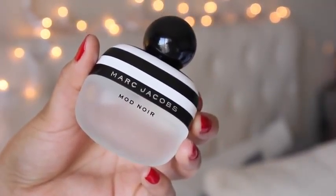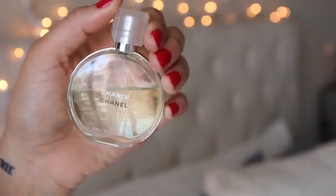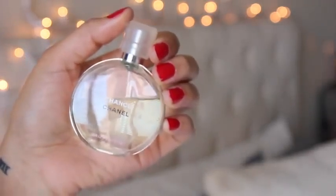My final beauty favorites are two perfumes — I couldn't just pick one. I recently picked up this one by Marc Jacobs. It's their newest perfume, exclusive to Sephora — it's the Mod Noir. Marc Jacobs has the absolute best packaging ever. I love his perfumes; they're all very floral and fresh and delicious, and the packaging is way too cute. I've been carrying it around in my purse everywhere. My last perfume favorite is the Chanel Chance, which has a little bit of a masculine scent behind it.